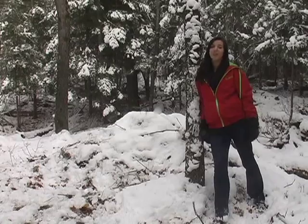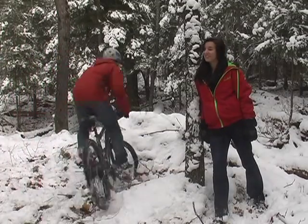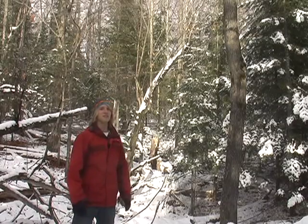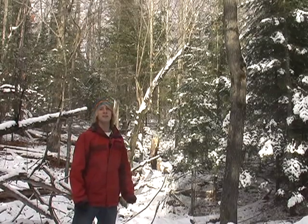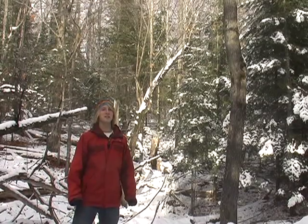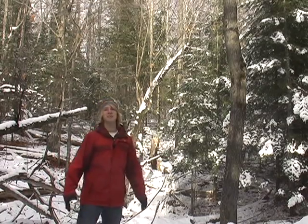Here we are in a new growth forest. The recreation in this type of forest is a little difficult. Here, the understory is very thick because there is a very thin canopy. This allows lots of sunlight to penetrate and causes many different types of trees to grow.